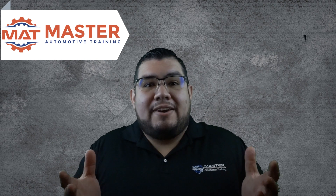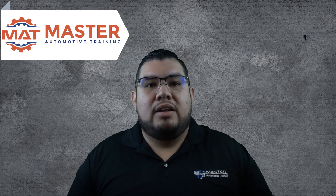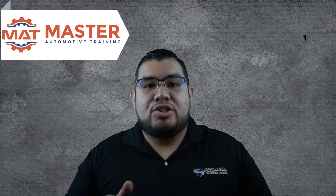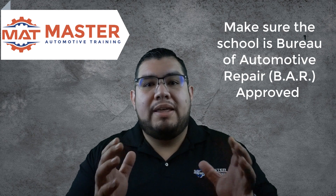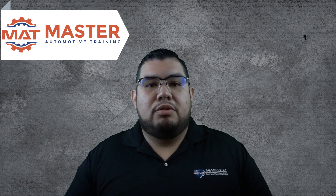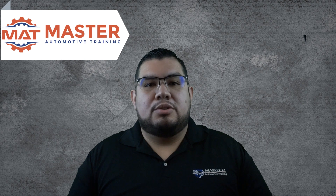Step number one: you've got to find a school. You'll want to find an automotive training school near you that offers smog check or smog inspector training. Make sure that the school you find and plan on attending is approved by the Bureau of Automotive Repair — they are the governing agency for the smog check program here in California. I'll include a link below to help you find a local school.